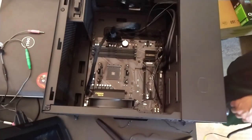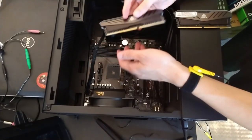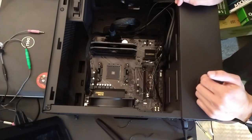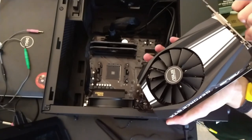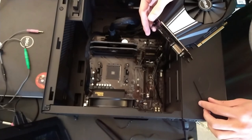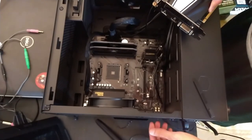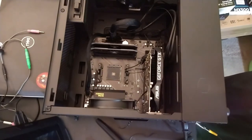Now for the components. I'll start easy and install the RAM. Then I install the PCI Express cards, starting with the graphics card. But I'm worried there won't be room for the Wi-Fi PCI card below it — and it appears I was right. There's no room for the PCI Express card anymore. So I'm going to have to get a new motherboard, unfortunately.